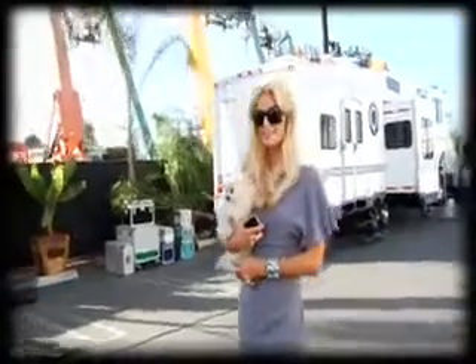Here we are on set today for the Celebrity Styler. It's going to be hot. It's Paris Hilton. Welcome to the behind-the-scenes footage of my new commercial for the Celebrity Styler.